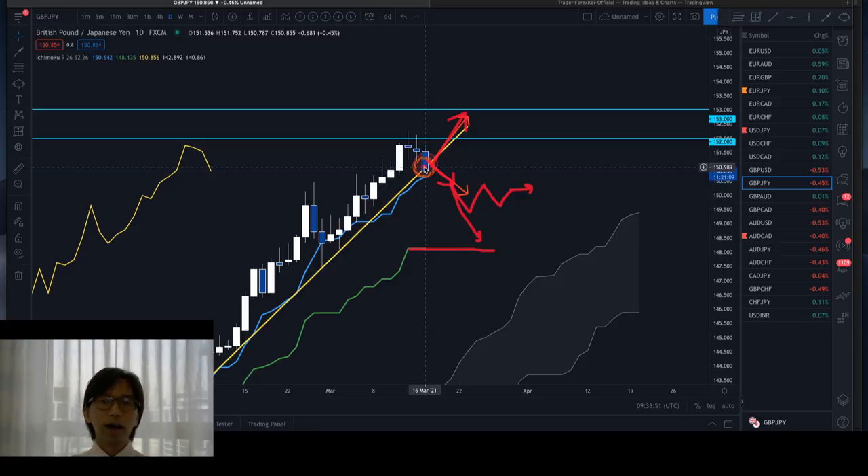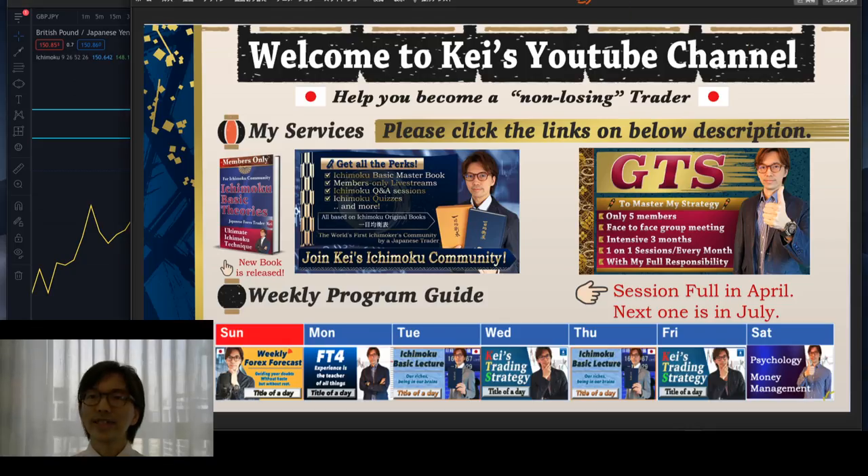Also this week we have the USD FOMC and also a Pound and JPY policy meeting, so be careful about these fundamental news events as well. I will keep posting these analyses and trades, so hopefully you enjoy my everyday analysis and live streams. I will see you on the next one, and until then please stay healthy and stay gold. Bye for now, thank you.